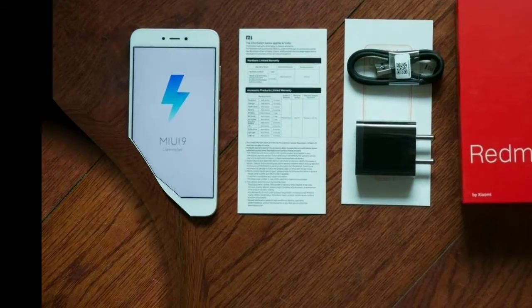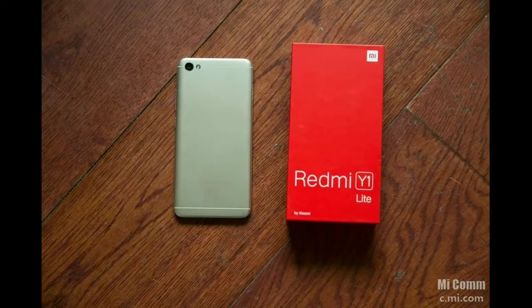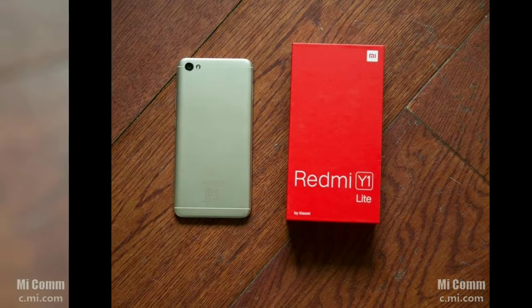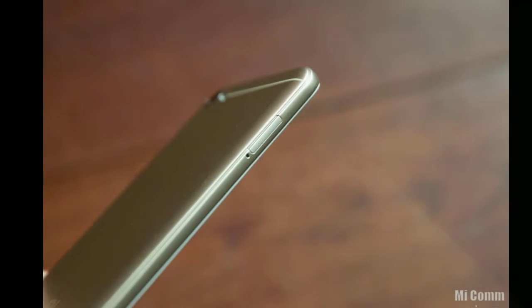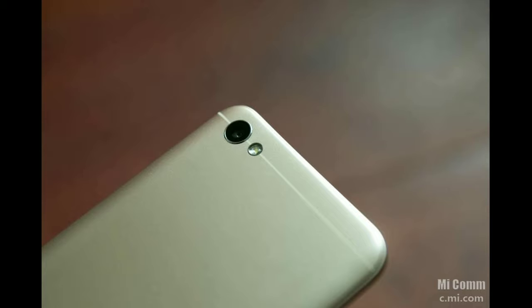The Redmi Y1 is powered by a Snapdragon 435 chipset coupled with 3GB of RAM. It features a 13 megapixel rear camera with PDAF and dual LED flash. There is 32GB of built-in storage, expandable up to 128GB via a dedicated microSD card slot — a notable feature compared to other Redmi phones.